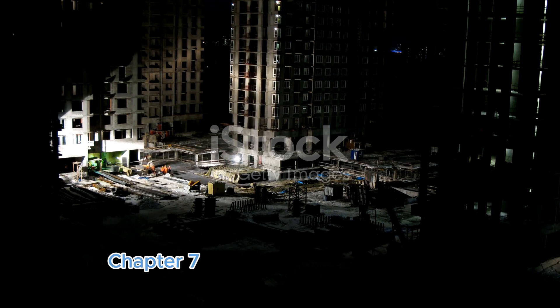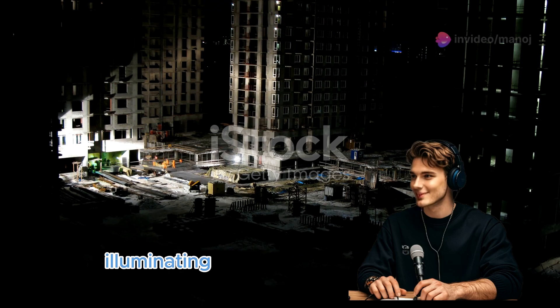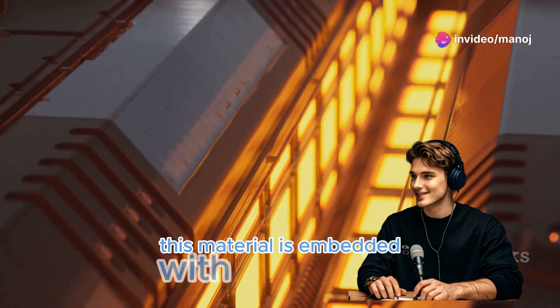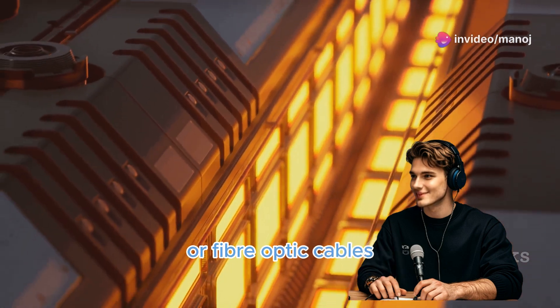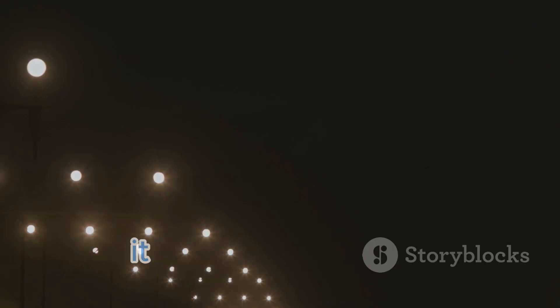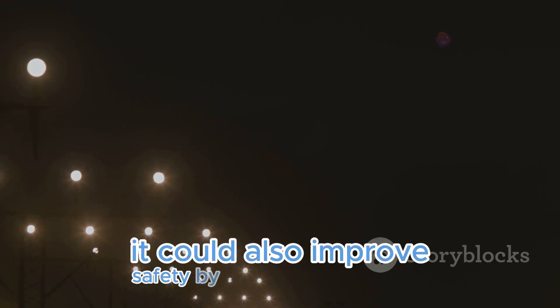Light-generating concrete is illuminating the future of construction. This material is embedded with tiny LEDs or fiber optic cables that can emit light, opening up possibilities for architectural lighting and design. It could also improve safety by illuminating walkways, bike paths, and even highways.